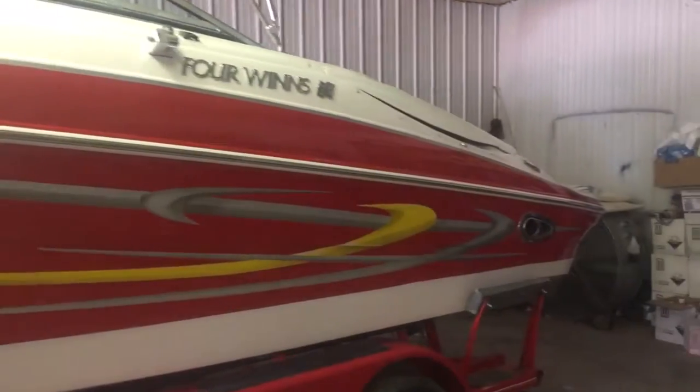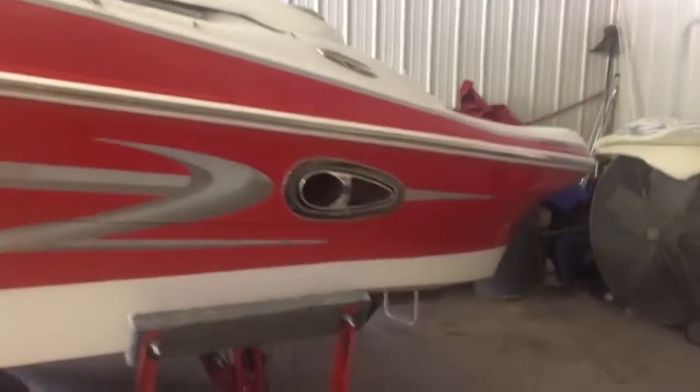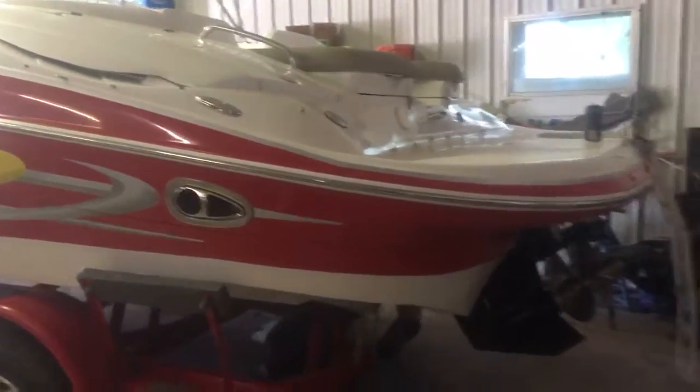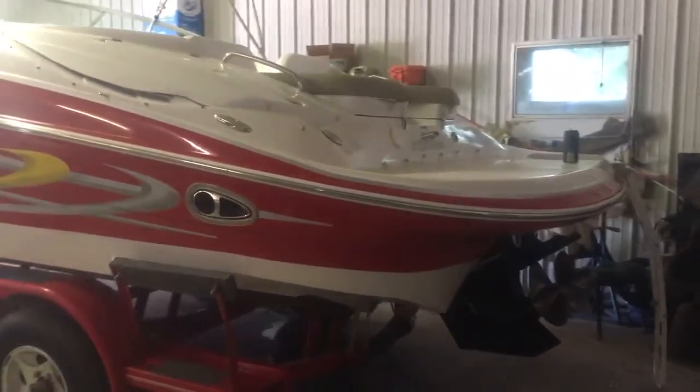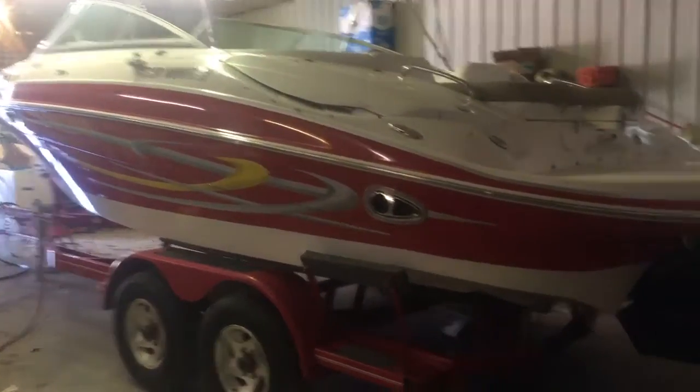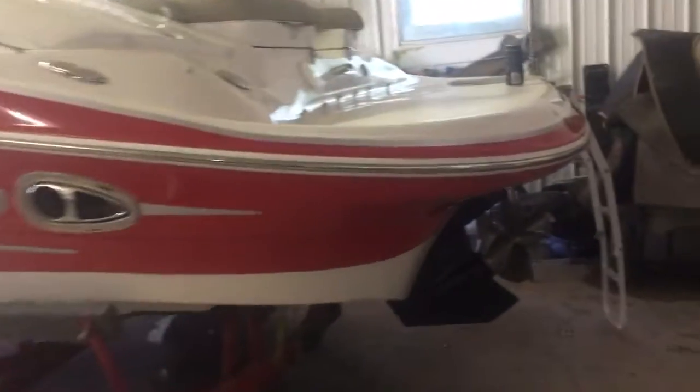The stable V-hull design stays on plane at a very low RPM. Think of these steps in the hull back here. It's well powered by a 6.2 MPI Mag, Mirror Cruiser, 320 horse, Captain Skull exhaust, Bravo 3 Drive, matching trailer with a swing-away or slide-away tongue.